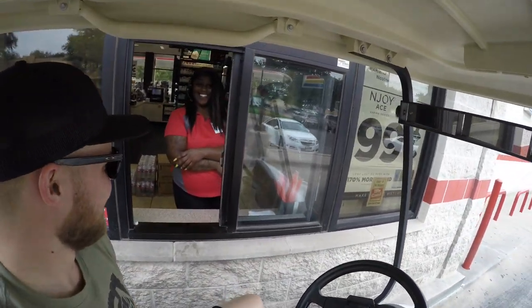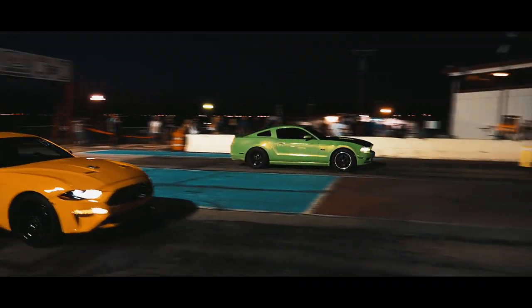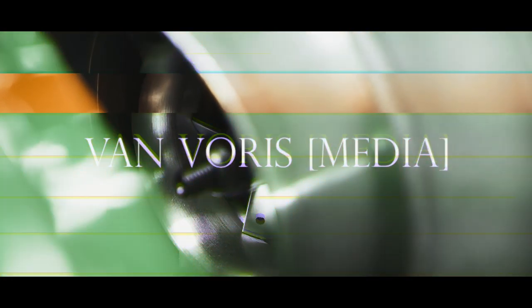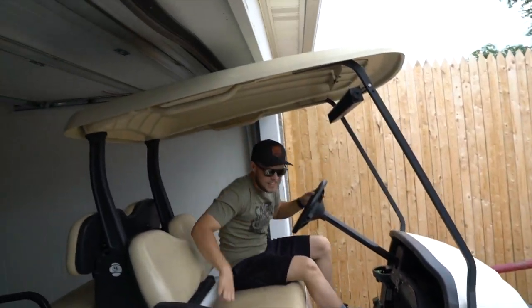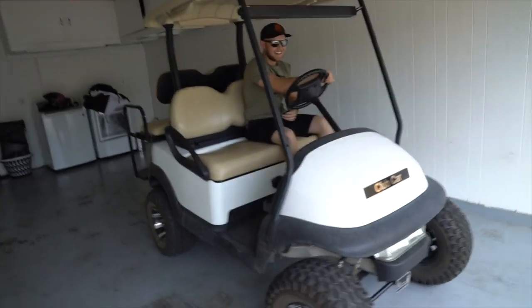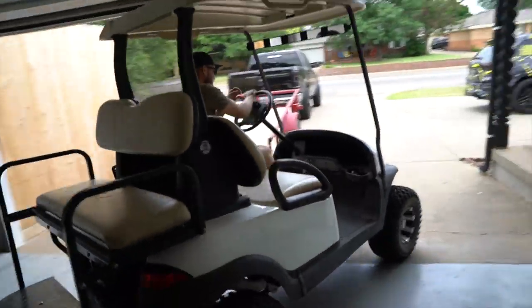Long journey here. What would happen if someone picked you up in one of these for a date? Check out the new whip! What year is this? 2012. Ingersoll Rand. He's a little jumpy, damn!